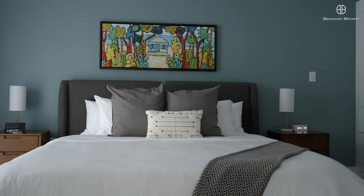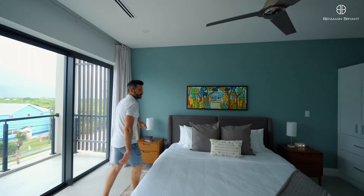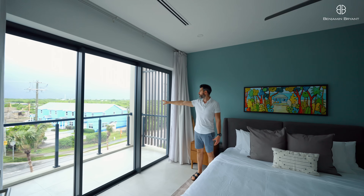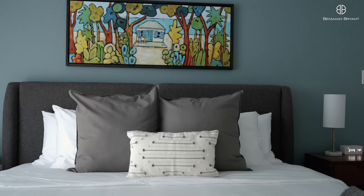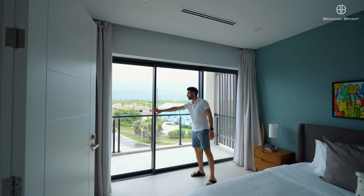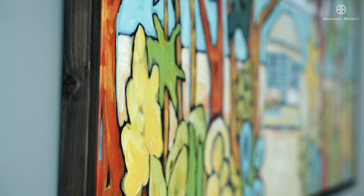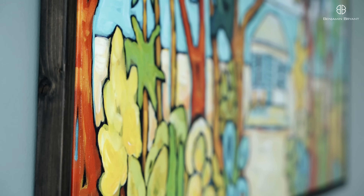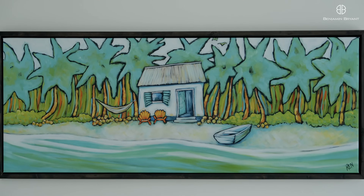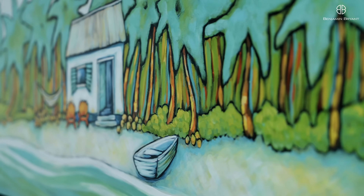Coming in now, this is another double bedroom with a view towards the interior of the island — lots of nice treetops over there. It's also got its own balcony with double doors, and the bathroom in there is pretty much the same as the one we've already seen, so we'll move on.